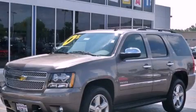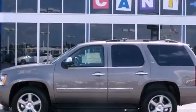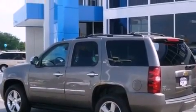This is a brand-new 2011 Chevrolet Tahoe, a big SUV for big fun. It has a 5.3-liter, eight-cylinder engine, an automatic transmission, and four-wheel drive.